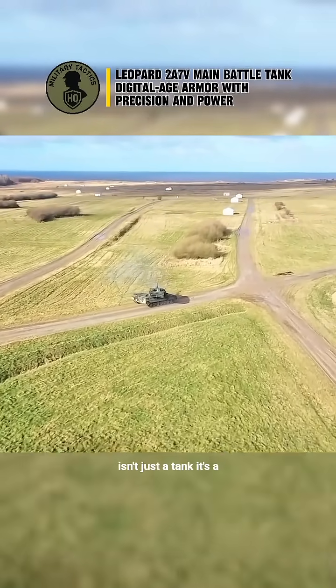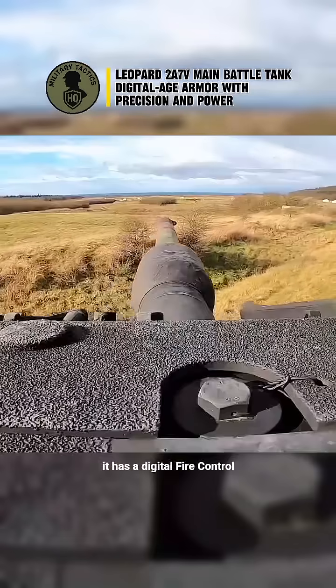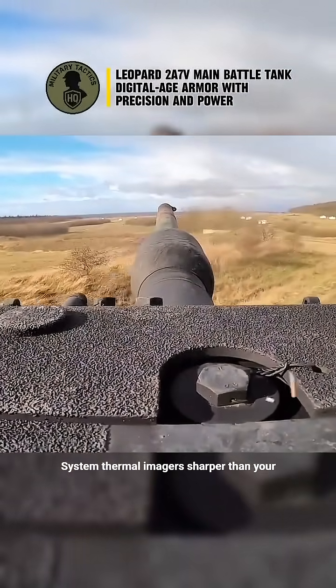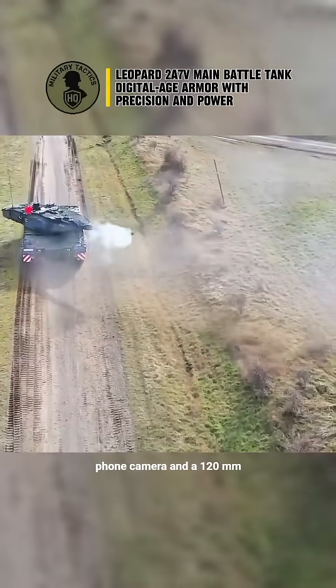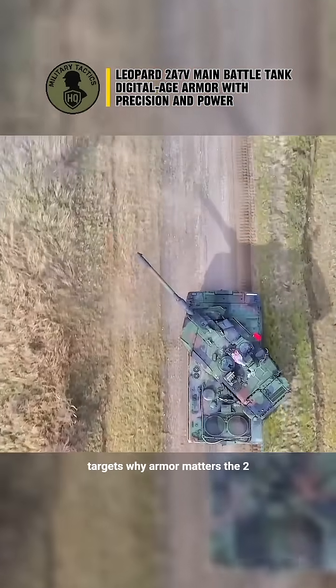This version isn't just a tank — it's a mobile data center with a cannon. It has a digital fire control system, thermal imagers sharper than your phone camera, and a 120-millimeter smoothbore gun that politely reminds targets why armor matters.